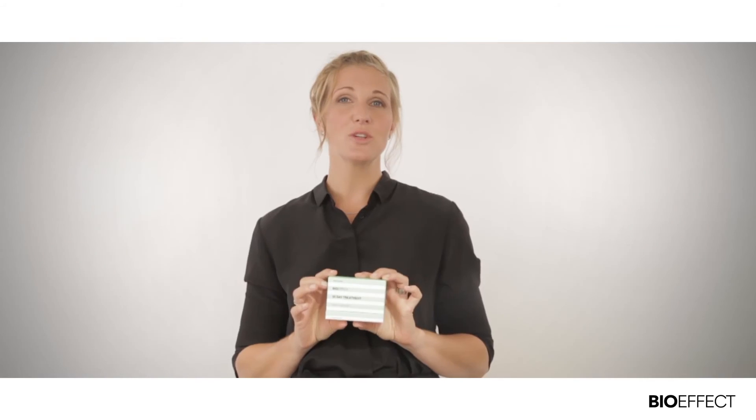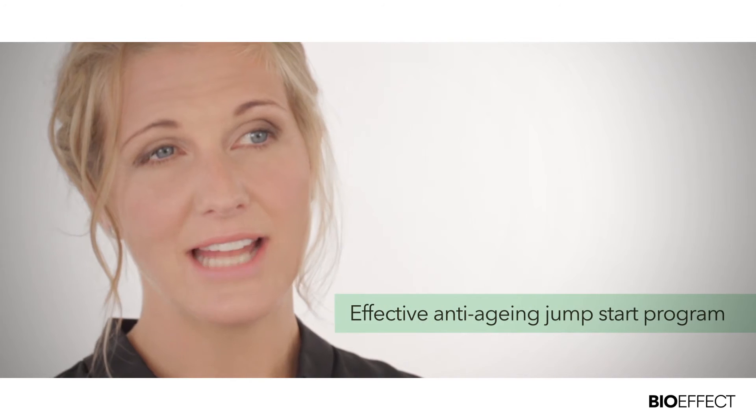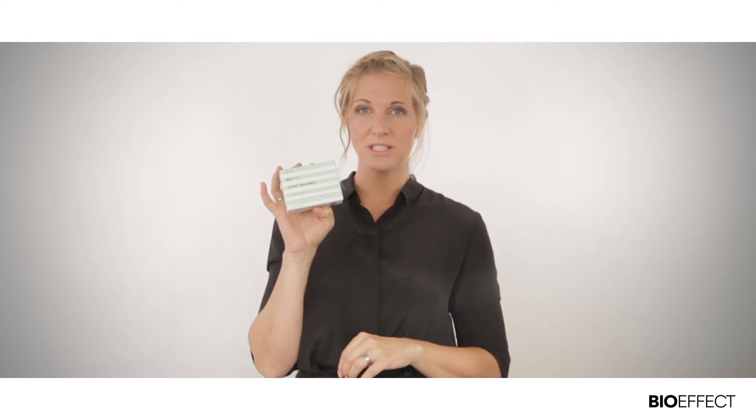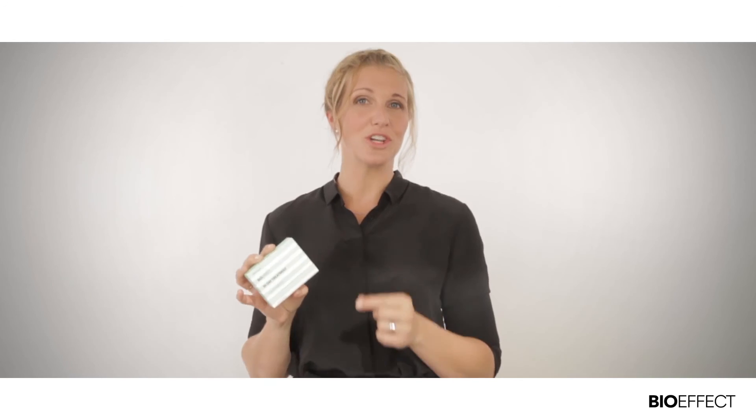Customers who have enjoyed using BioEffect EGF Serum are terrific candidates for the 30 Day Treatment. For new BioEffect customers looking to jumpstart their anti-aging program with a more aggressive product, they can dive right into the 30 Day Treatment and then incorporate BioEffect EGF Serum at the conclusion of the treatment.